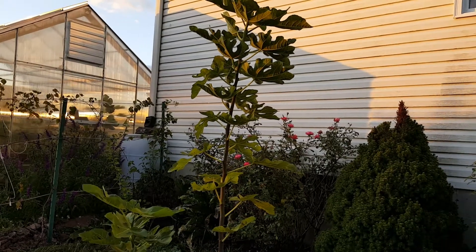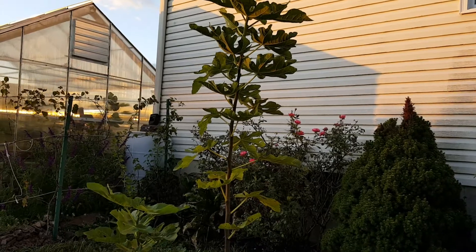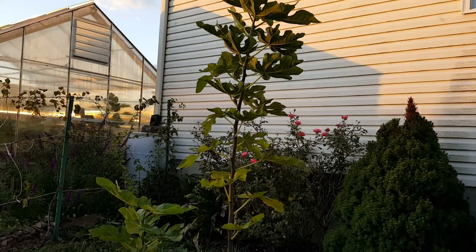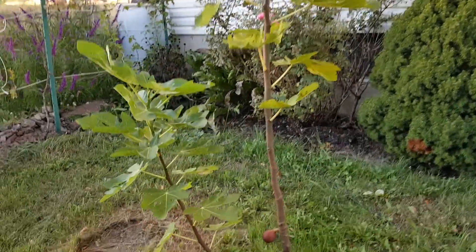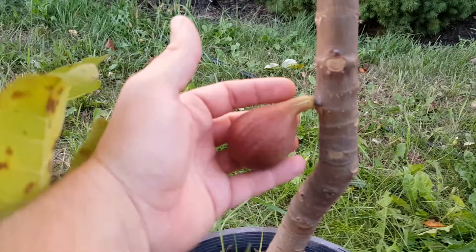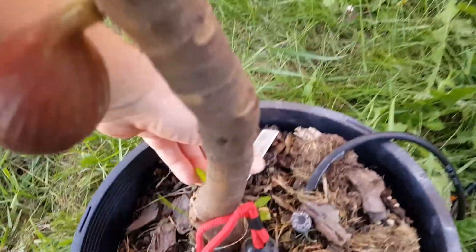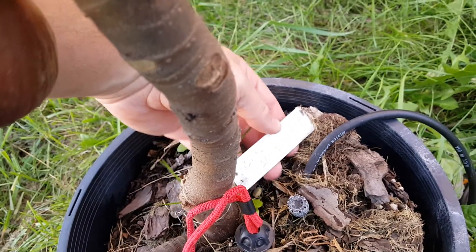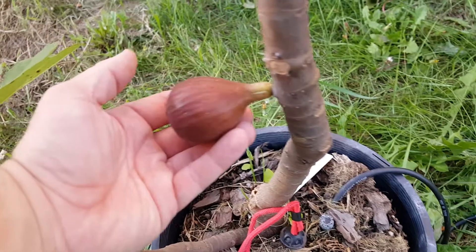Good evening. PA Figs here. I've got one more video tonight, and this is my first Col des Dames Greysse. So this is the grayish version of Col des Dames. Mine looks more brown. I'm trying to remember who I got this from — it came from Bill, so it should be a good variety.